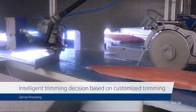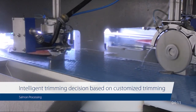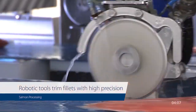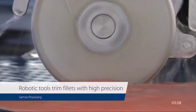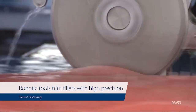After evisceration, the salmon are filleted. This stage involves separating the fish into its individual fillets, which are then inspected once more for quality. Advanced machinery is often used to perform precise cuts, maximizing yield and ensuring consistent portion sizes. The fillets are then deboned, and any remaining parts are checked for quality to meet the highest standards.